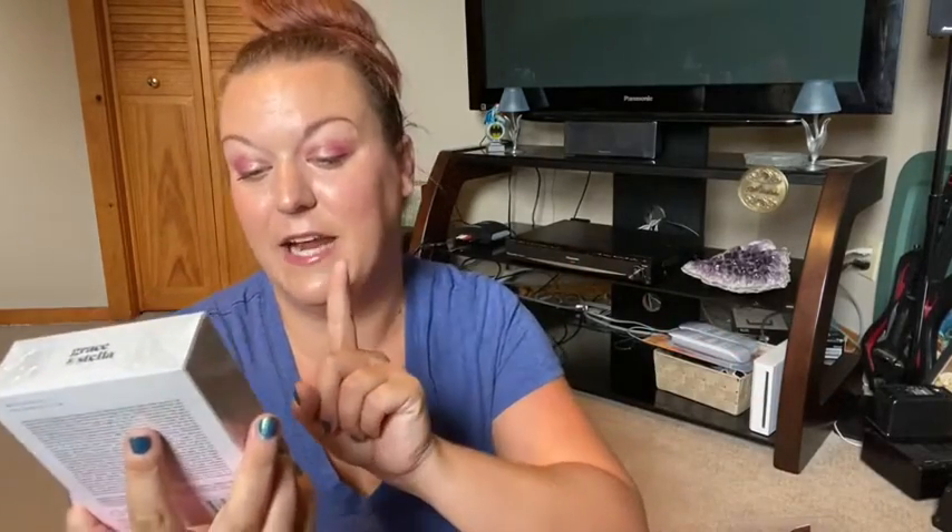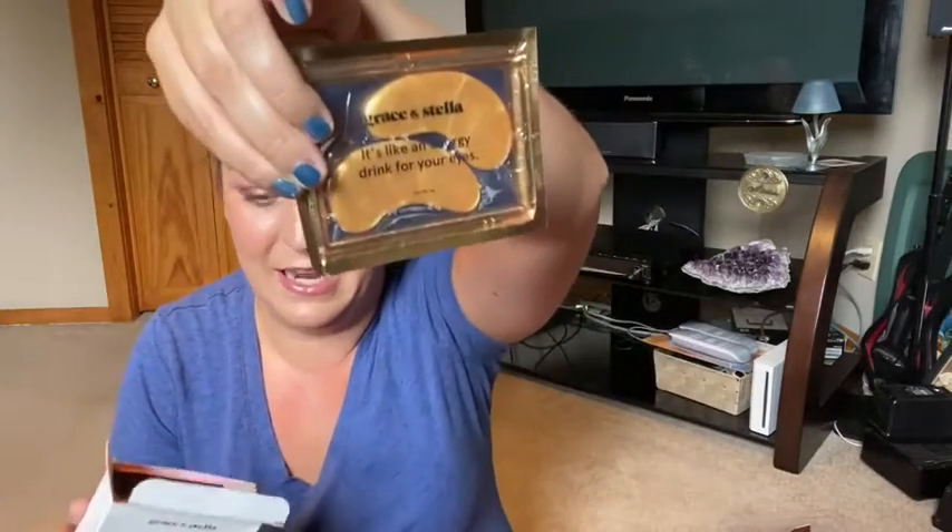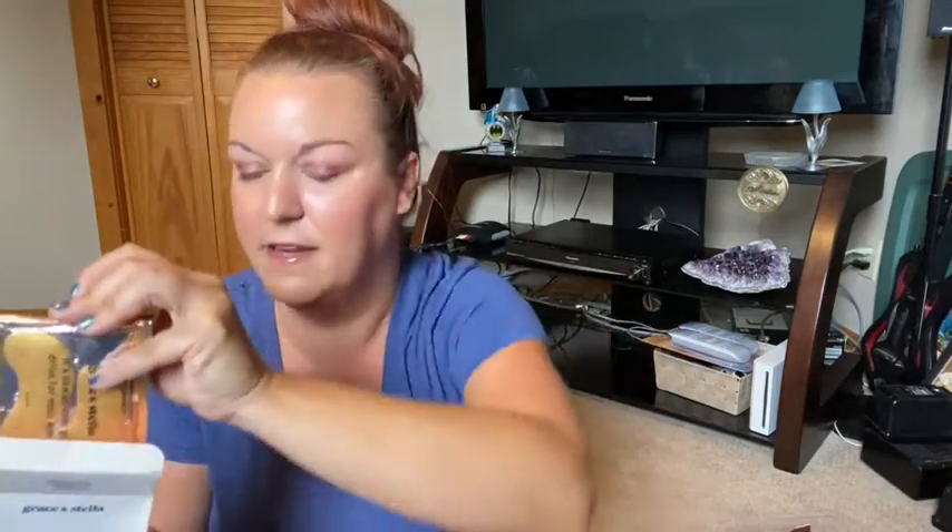I'm so excited for these — these are the Grace and Stella eye masks. It says it's like an energy drink for your eyes. This retails for $21 and it comes with 12 pairs. I'm opening this up because I want to see how they're packaged. I can never get enough eye masks. I refer to my under eyes sometimes as the Sahara Desert — they're really dry. They're gold and they come packaged just like that. I'm gonna use these tonight, definitely.